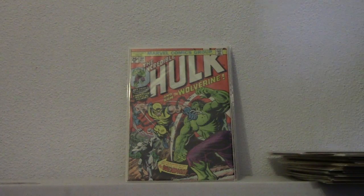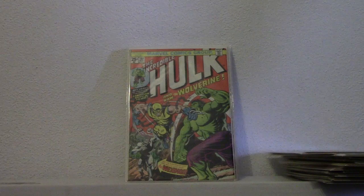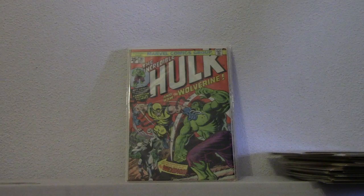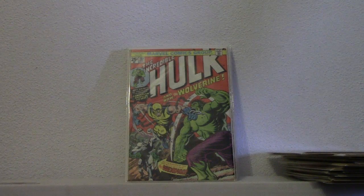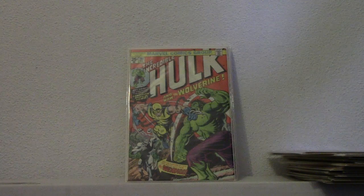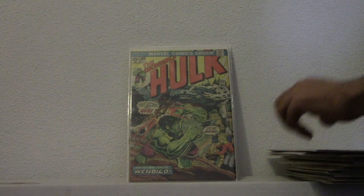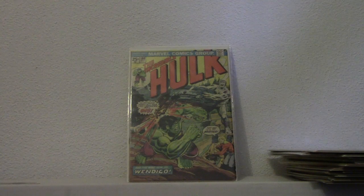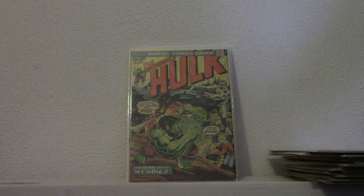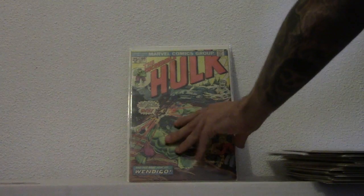We have Wolverine's first appearance. Hulk 181. It's in decent shape, it's got the coupon cut out. I bought this about 10 years ago. I got a collection off a guy — it was about 90 Hulk books and this was in there. It was a bit pricey but the books were well worth it. I also picked up 180 in that collection, which is where he first really appears. So he's just on the last page on 181 and then pretty much in the whole book on 180. So that's the two of them.